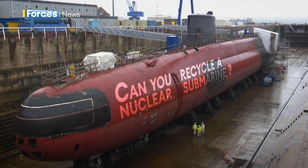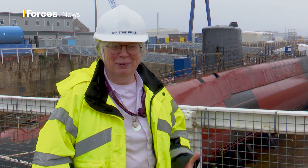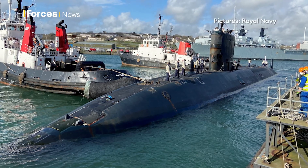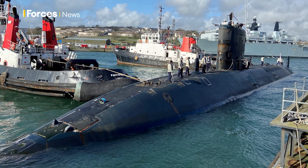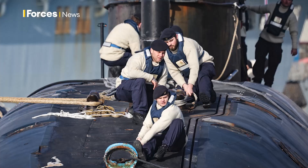Taking a submarine from the day that it leaves service to what our end point is — which is turning it into razor blades and tin cans. That's our ambition. It's quite a complex process and it takes quite a long time. There are roughly seven stages from it leaving service to final recycling, and it starts off with the submarine being decommissioned.